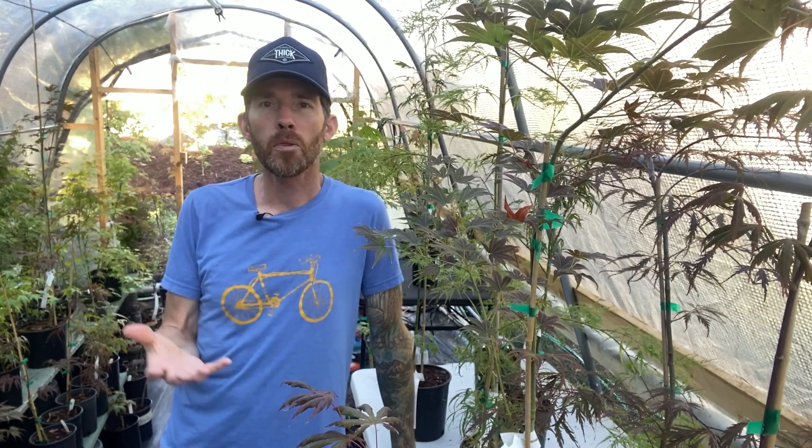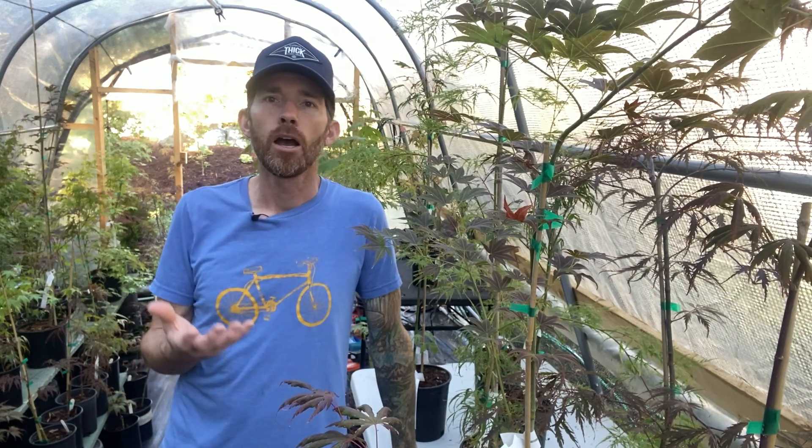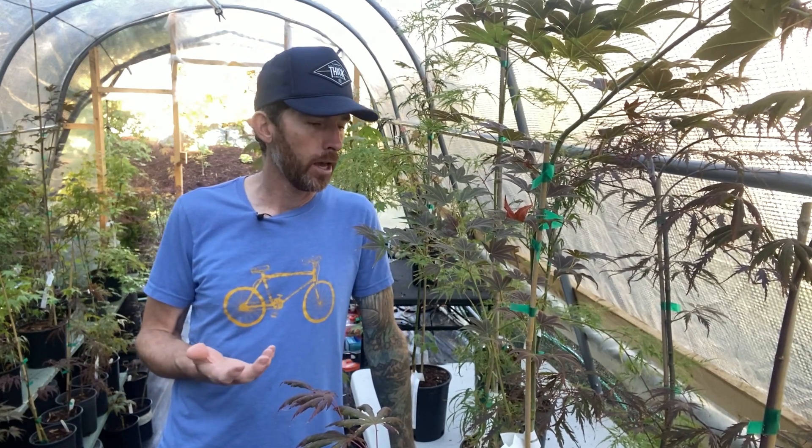Hey everybody. One of the things I often get into discussion with people about is how big are the trees going to be that I'm ordering from Simply Japanese Maples? And it's a great question.